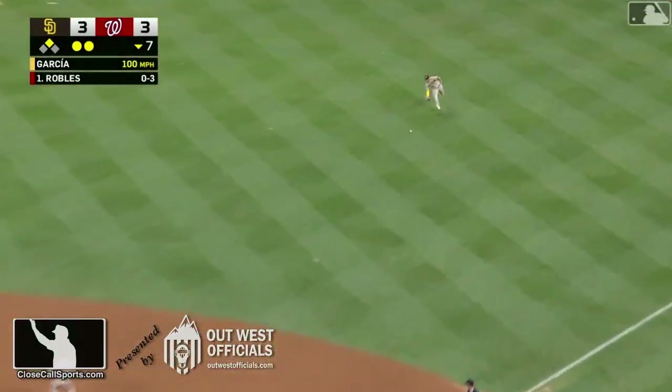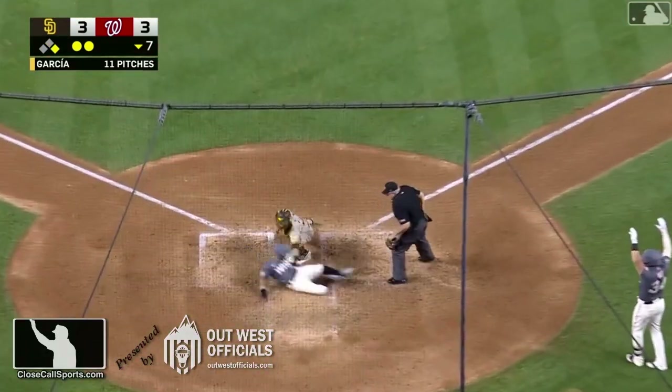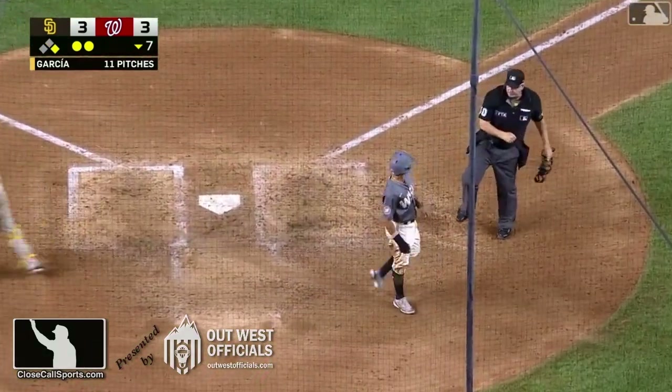That's a base hit to right! Here comes the speedy runner around third! Soto's throw is in time for the out!